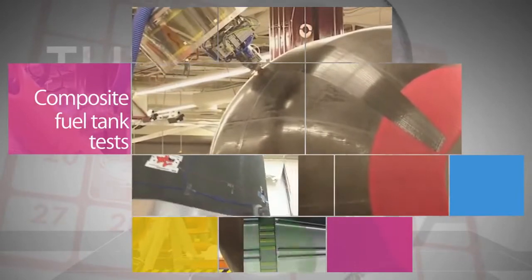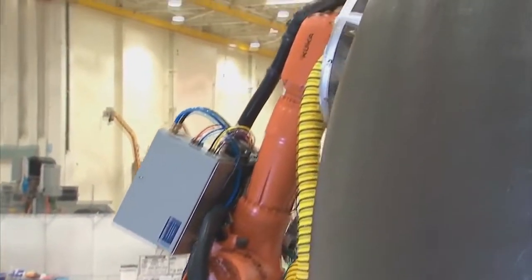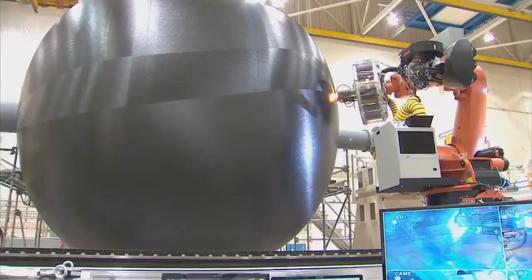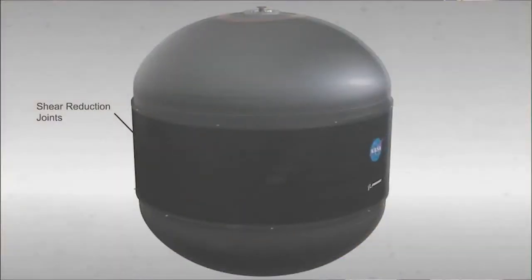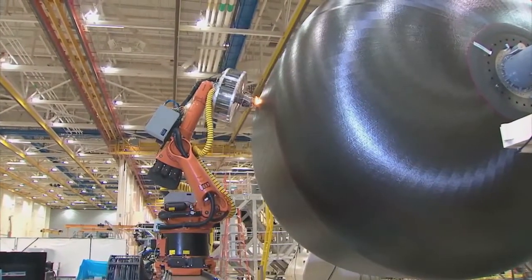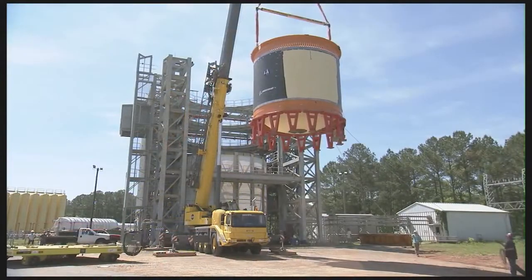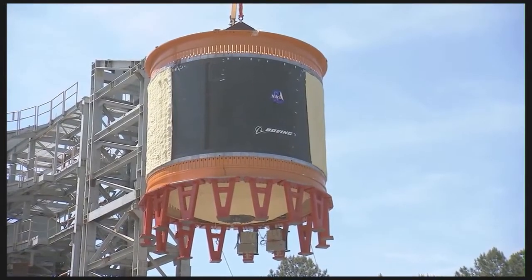The Boeing-built composite cryogenic fuel tank at Marshall — one of the largest ever manufactured — recently completed a complex series of structural, temperature and pressure tests, bringing the aerospace industry a step closer to designing, building and using lightweight composite tanks on rockets. This game-changing technology, being evaluated by NASA's Space Technology Mission Directorate, could reduce the weight of rockets by about 30 percent and cut costs by at least 25 percent.